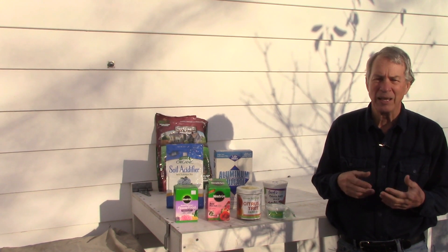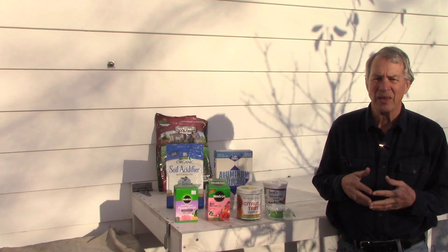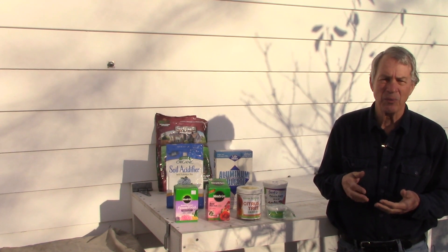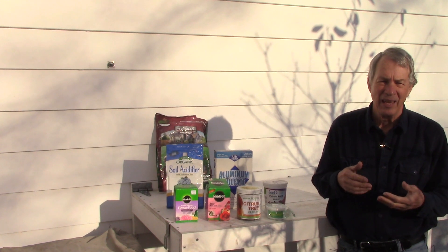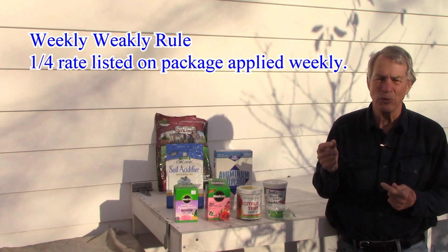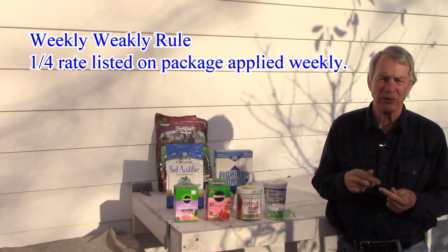Container soil may be lacking in nutrients and plants may be helped with the addition of fertilizer. Always follow the label directions and never add more than what the package says. It is okay, especially on houseplants, to follow the weakly-weekly rule of using a fourth of the indicated amount on a more frequent basis.